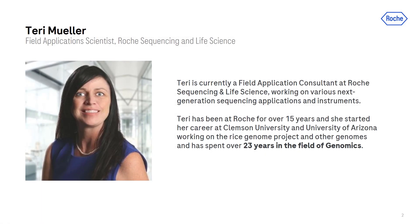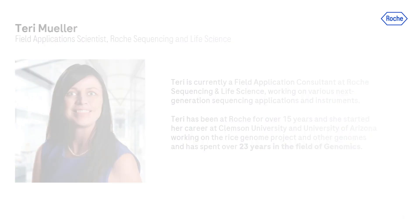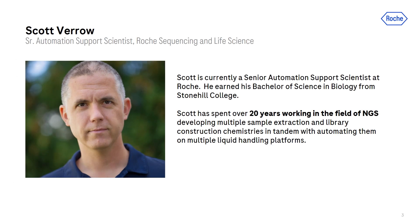Terry Mueller is our field application consultant who has been with Roche for over 15 years. Terry has various NGS applications and instrumentation experience and has spent over 23 years in the field of genomics. Scott Vero is our senior automation support scientist who has spent over 20 years working in the field of NGS. He has developed NGS workflows and automated them on various automated liquid handling systems. It's great to have both Scott and Terry join us today.